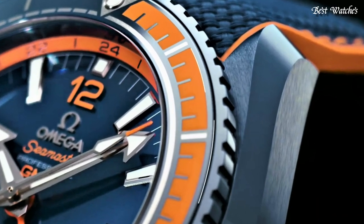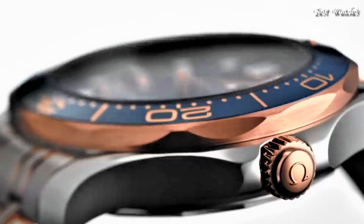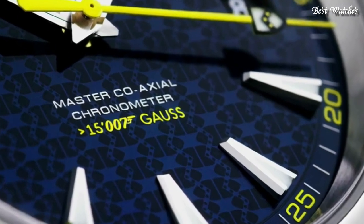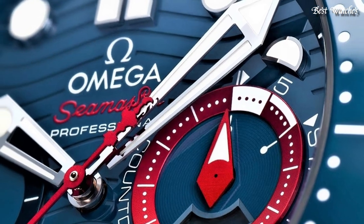Hello everyone! Today I am going to show you the best Omega watches for men of 2023 based on specifications. Please like, comment, and subscribe to my channel for more videos, and press the bell icon button for my new video's notification.